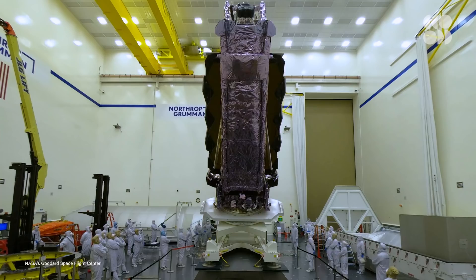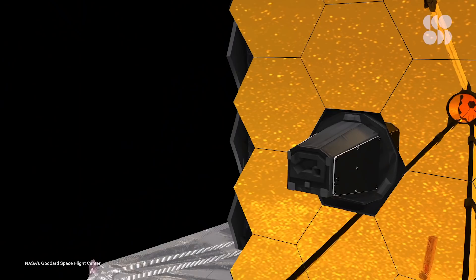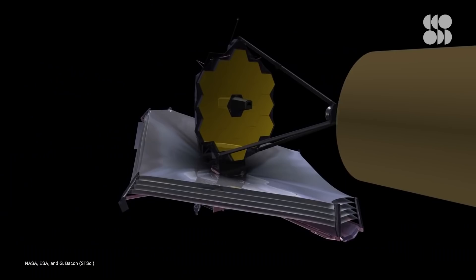So how exactly is Webb going to do all of this? The James Webb Space Telescope will achieve these goals by two things: first, by being large, and second, by being cold. Webb has a massive, eye-catching gold mirror made up of 18 smaller segments that will click into place after deployment, creating a total surface area of just 6.5 meters across. For comparison, Hubble's primary mirror is only 2.5 meters in diameter. You need this large mirror to be able to collect a lot of light — the more light you can collect, the fainter objects you can see.